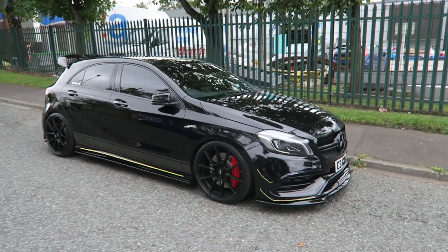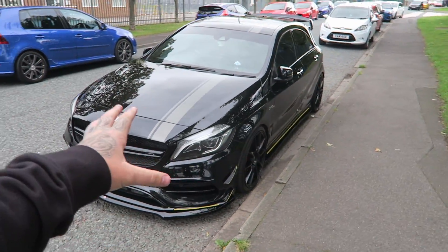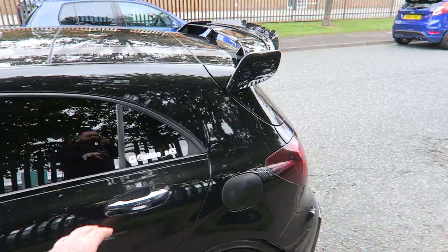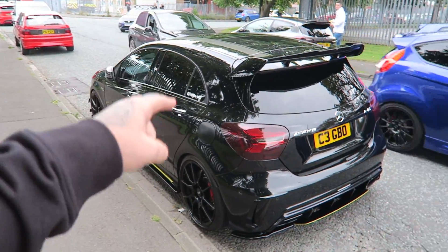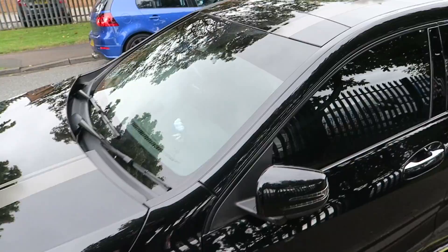Coming back out onto the road we have this beautiful looking A45 AMG. Very very clean, full black, and I must admit on camera this car doesn't look the way it looks in person. What you can't see is there's actually a roll cage in the car as well — it looks absolutely fantastic. I had a little nose a minute ago when the windows were down, very very nice car.